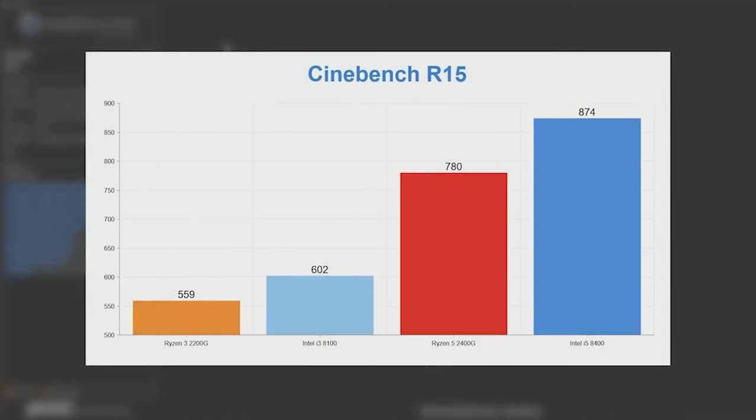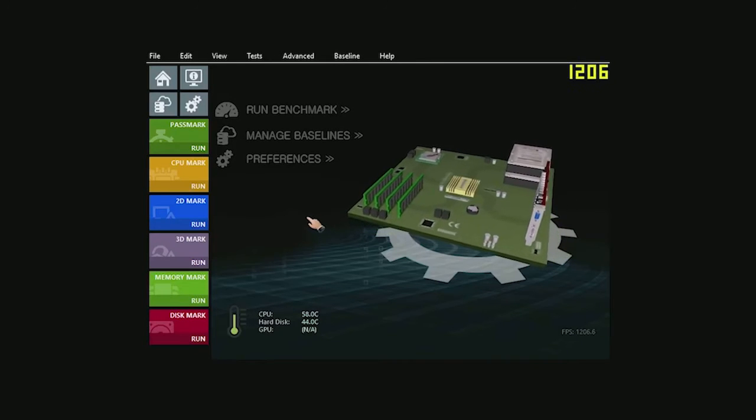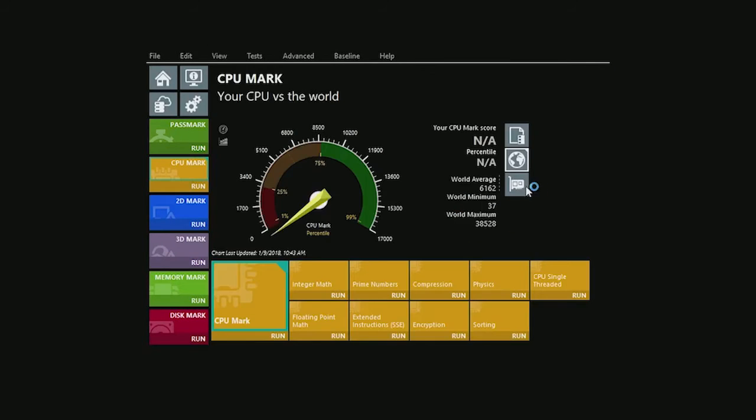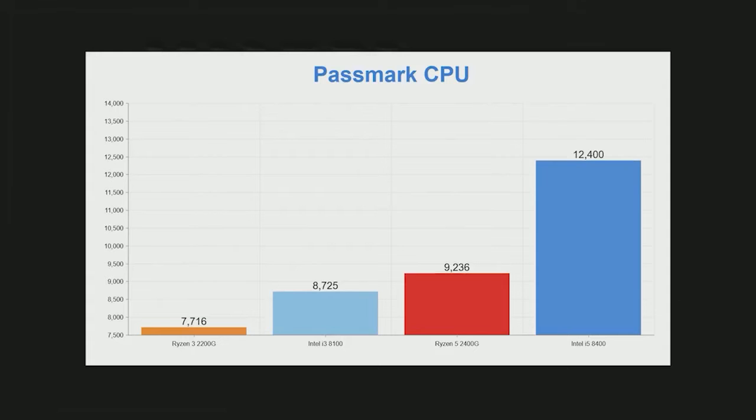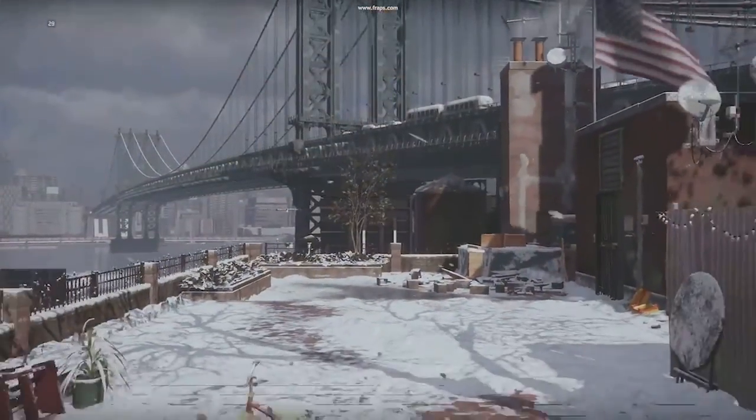This is a streaming processor for the AMD. The L3 cache contributes to great gaming performance. The AMD appears strong in frames per second. This is a CPU for gaming, and we can compare it to the i5 7th generation and i5 8th generation. This is the Ryzen 5 2400G.